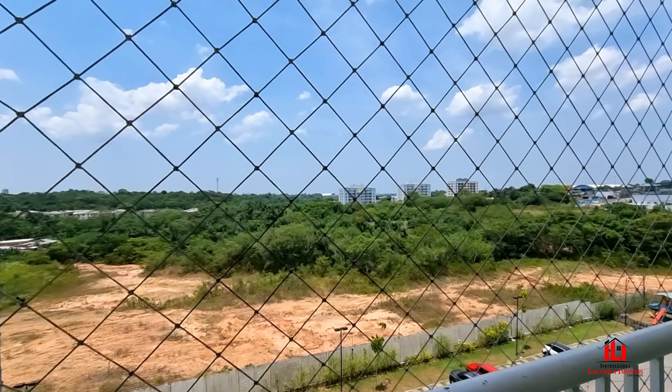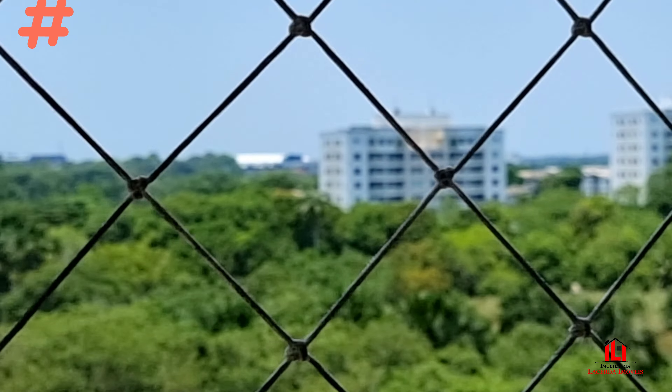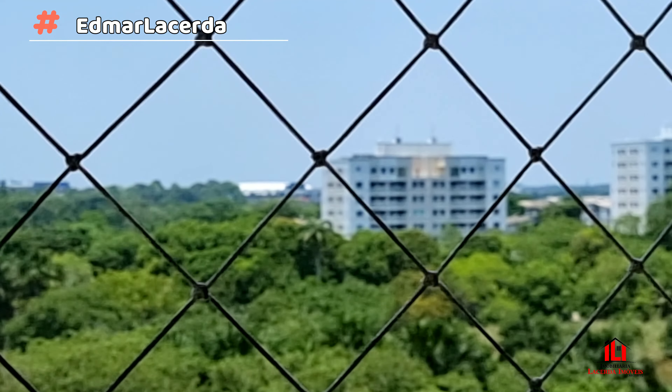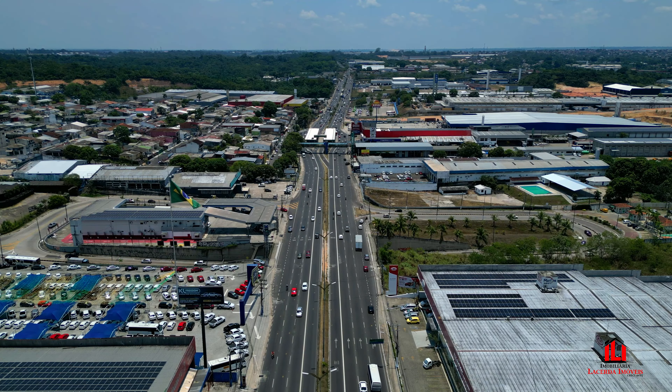Varanda — esse apartamento fica virado para o nascente, então dá para ver a Arena da Amazônia lá ao fundo. Avenida Tor 4 Tapajós.